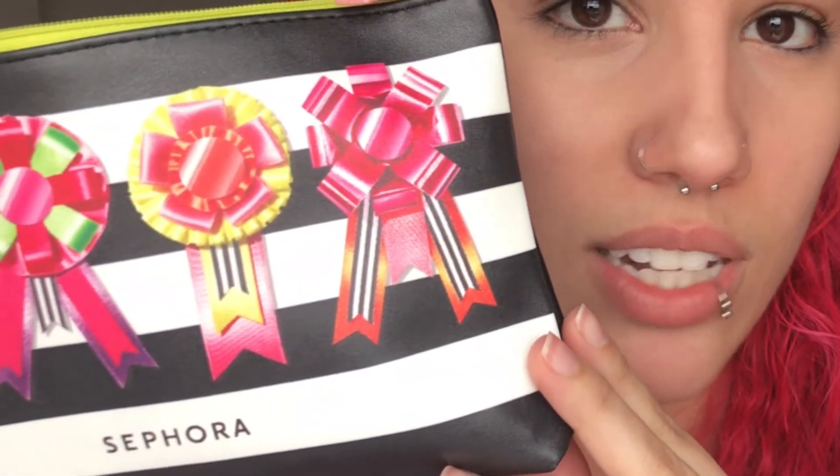Now for the goodies that we got — obviously a makeup bag, which was free. I don't think it looks amazing, honestly. It would look better if it didn't have these ribbons. I don't know what these ribbons represent — can you please let me know? Or are they just ugly? To me, they're just ugly.